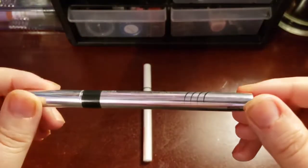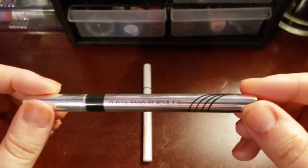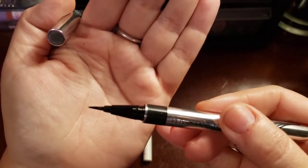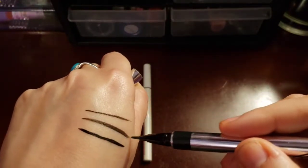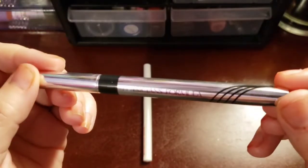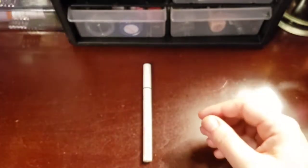That's the Physicians Formula one. It's supposed to be a knock-off of the tattoo liner. It's okay. Like I said, Benefit is my favorite one by far. So I tend to want to grab it more than I do anything else. But I still try to use it just to make sure I use it up and don't waste it.